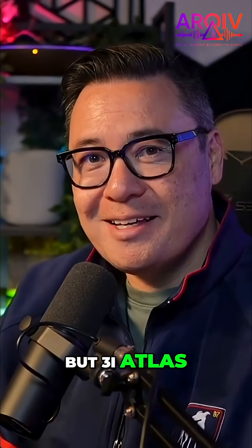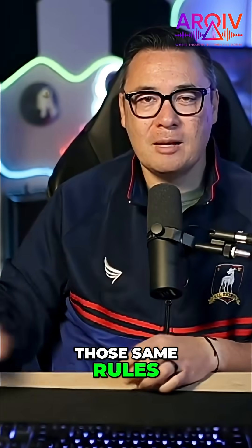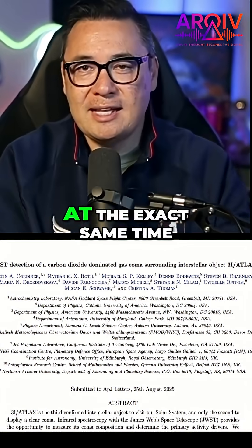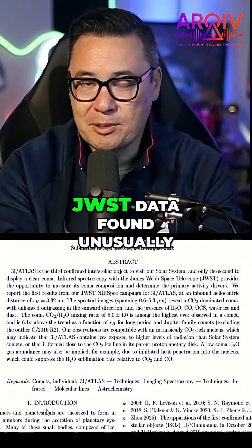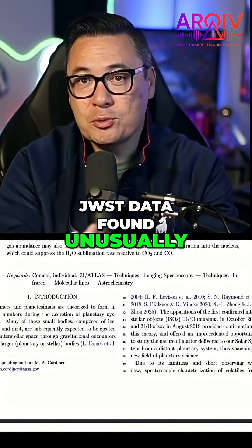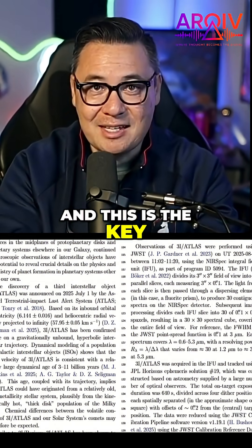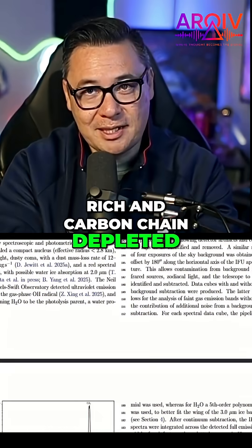But 3i Atlas doesn't play by those same rules. A major study reported that 3i Atlas is carbon chain depleted. At the exact same time, JWST data found unusually strong carbon dioxide emissions. And this is the key: CO2-rich and carbon chain depleted.